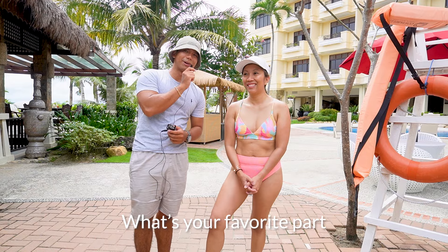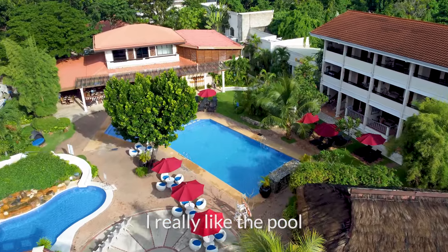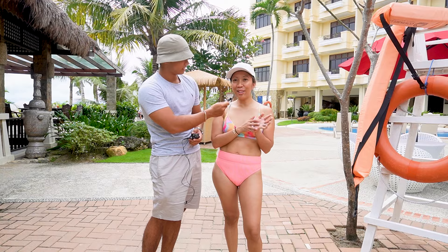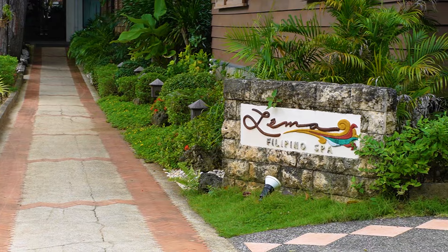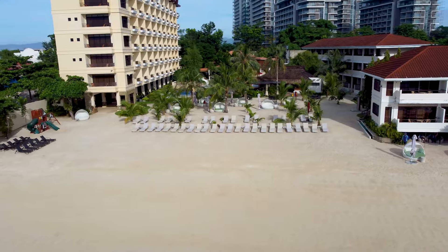What's your favorite part of the resort so far? I really like the pool because I have a six-year-old and she obviously can't swim, so I do like the pool. And then the food is really great and I know the massages are great so I'm looking forward to that today. This is the best massage I've had. What's your favorite part of the resort? I like the beach.